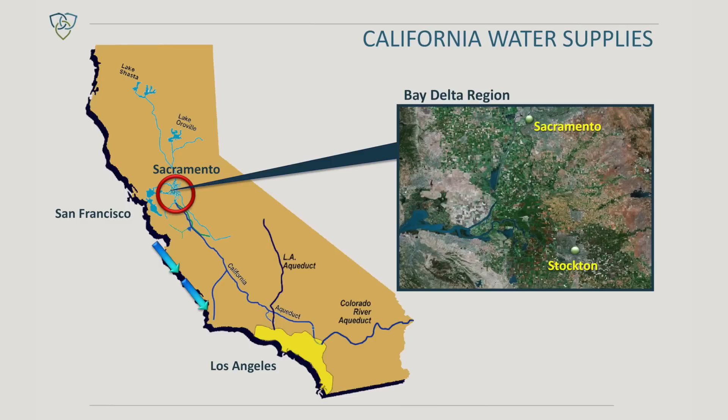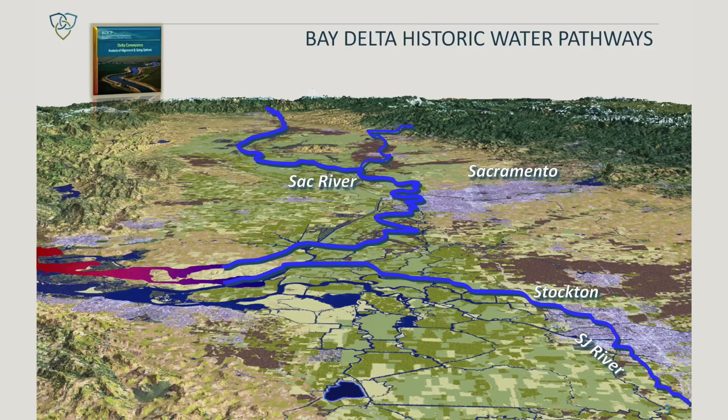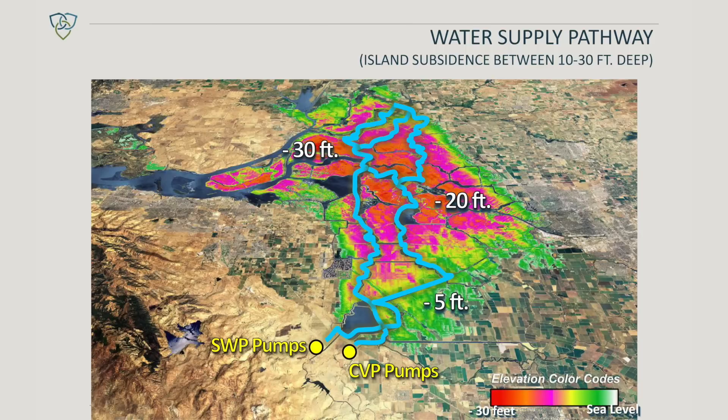The Delta is located in Northern California just south of Sacramento and it forms what we call the water hub for California. We have inflows from the Sacramento River and the San Joaquin River; both flow through the Delta, and through that location water is diverted to a series of pump stations at the south portion of the Delta, and from there the water is exported to Southern California and to Central California.